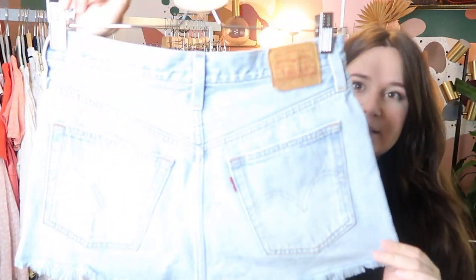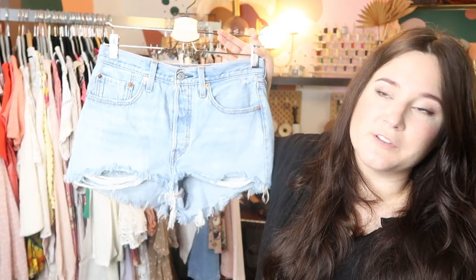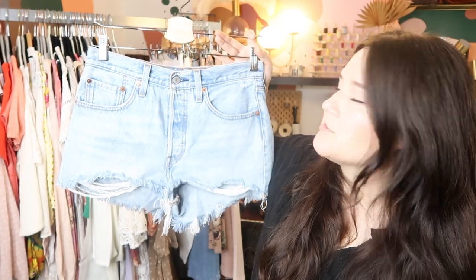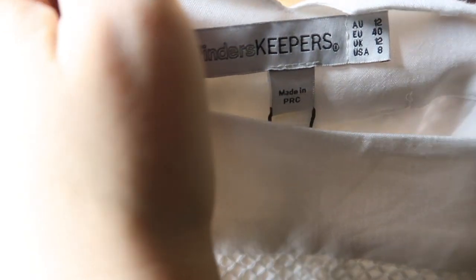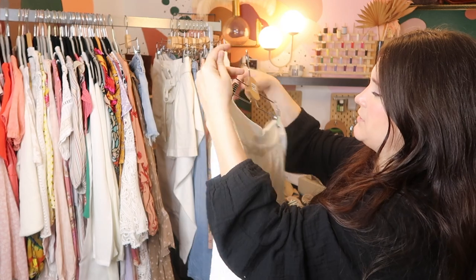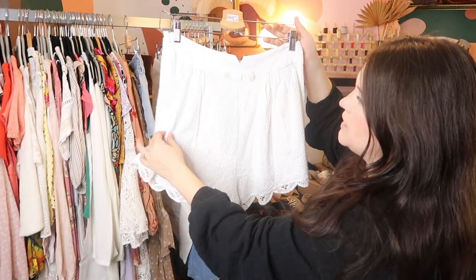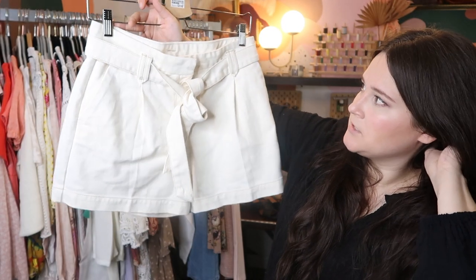Next up is a pair of Levi's 501s cutoffs — always an easy sell on Poshmark; you can usually get at least $40 to $50 for them. These I paid about $8 for at my local thrift store. These are shorts from Finders Keepers — new with tags, I believe I got these off of thredUP, and these will probably list for like $35 to $40 or so. Just a really cute crochet knit and lace trim pair of high-waisted shorts. These are by Cezanne from thredUP — their denim line. Really cute high waist white denim jeans; I can probably sell these for at least $100 to $125 on Poshmark.